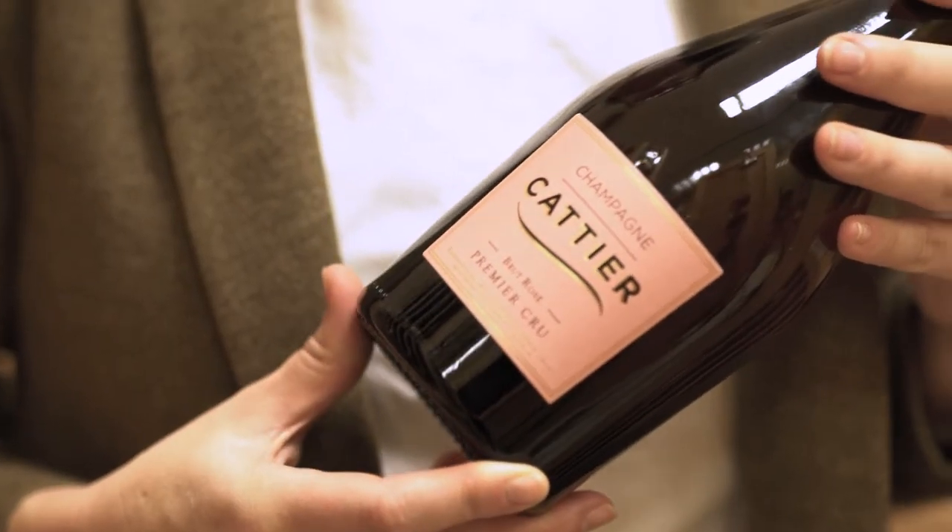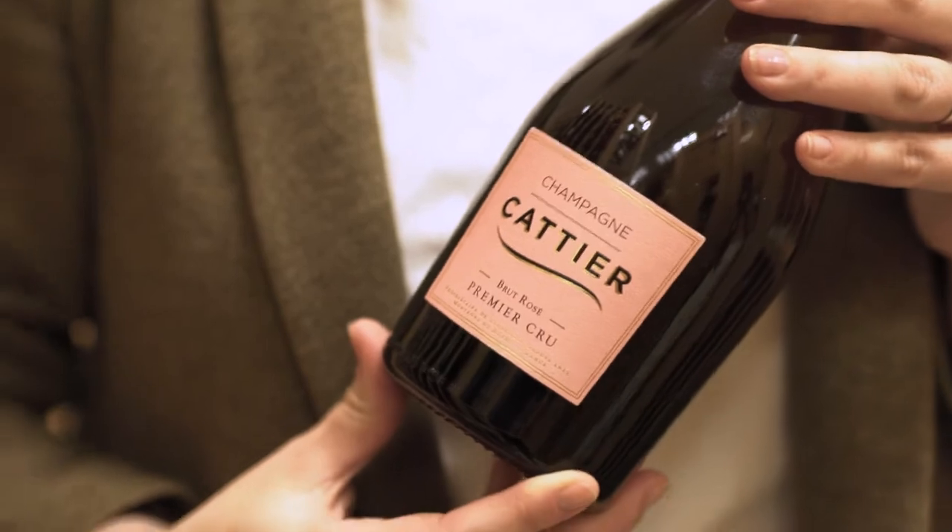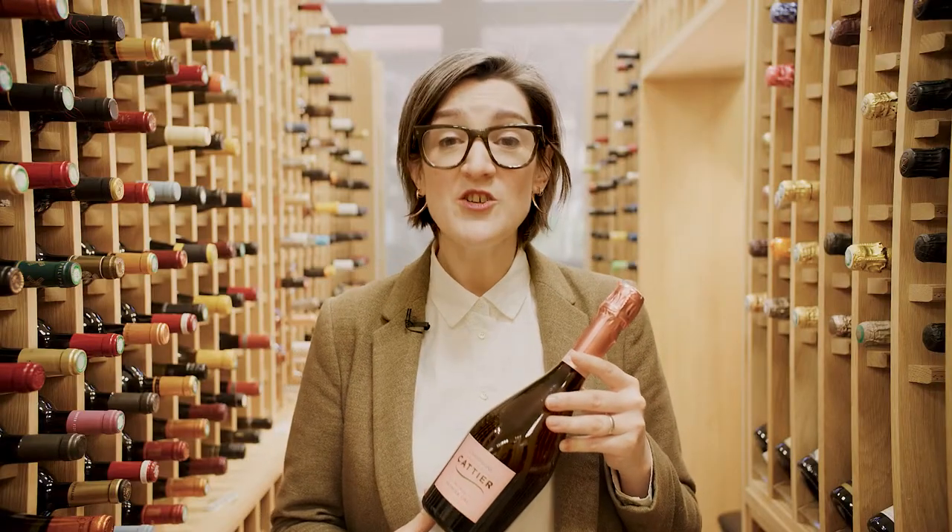Today we're talking about the Champagne Catier Rosé Premier Cru. The Catier family has centuries of expertise in winemaking and growing grapes in Champagne, all of which they bring to this bottle.